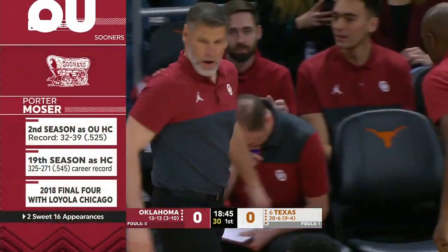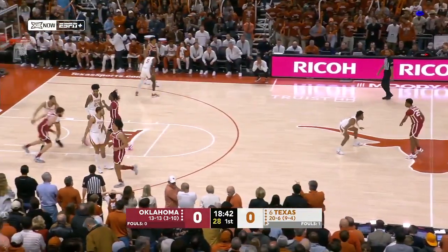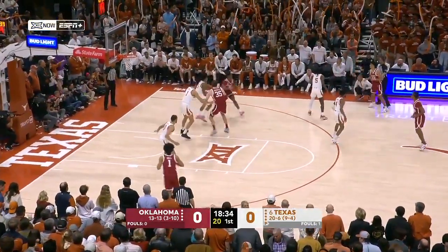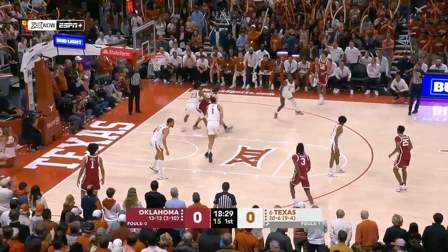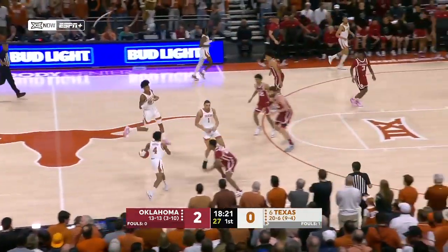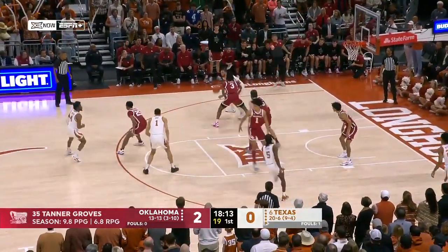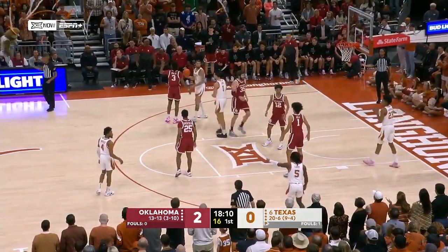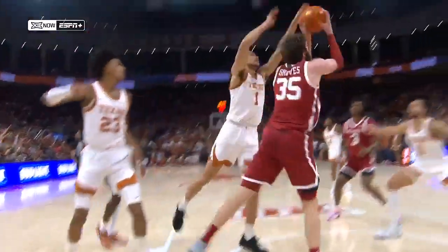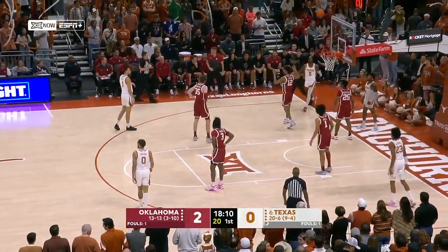There's Porter Moser, year number two in Norman, Oklahoma, coming off a successful ten years at Loyola where he took the Ramblers to the Final Four and the Sweet 16, and now trying to rebuild that successful culture with the Sooners. Fans still on their feet here until the Longhorns score, and it's Tanner Groves with the first bucket of the game. A lot of pick and pop with him — nice to put him on the block. It kind of calms their offense down and takes a burden off of Shurfield with the dribble.